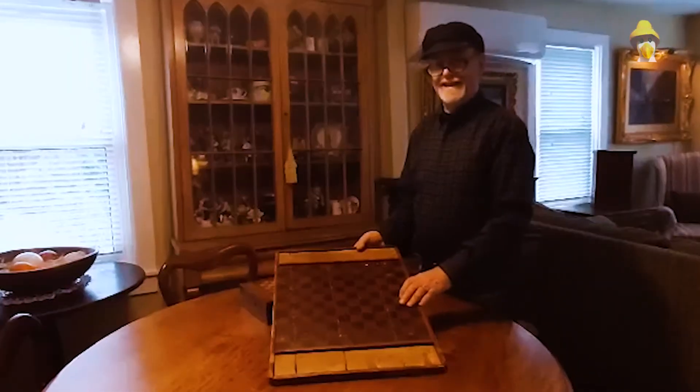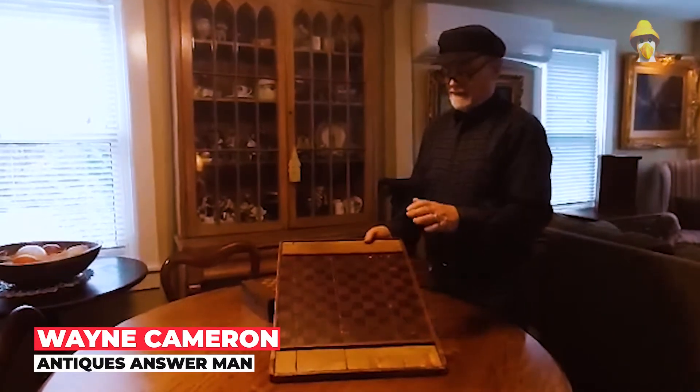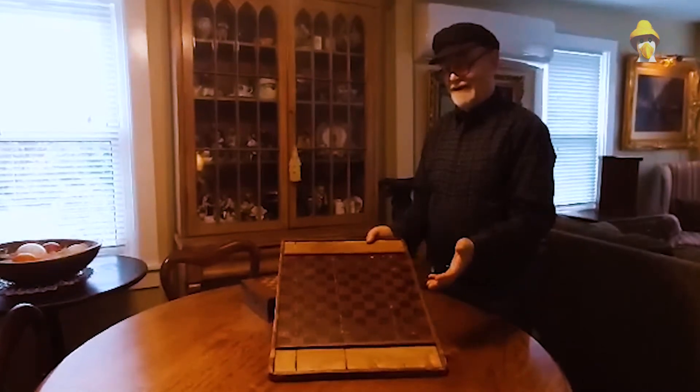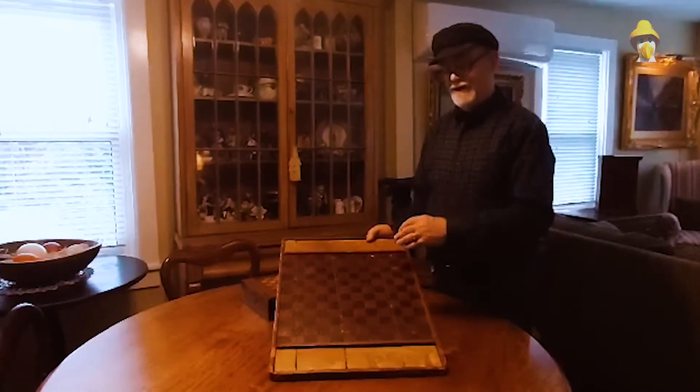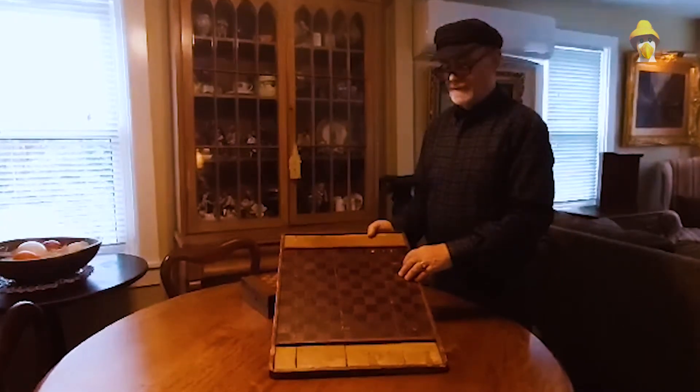Welcome to A Minute with the Antiques Answer Man. I'm your host, Wayne Cameron. For centuries, people have filled their spare time by playing various games. Today, I want to talk to you about a couple of examples of games that were used.